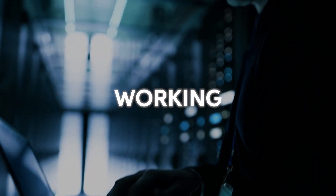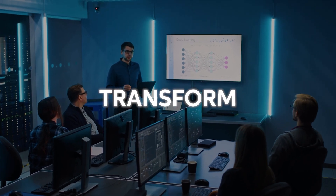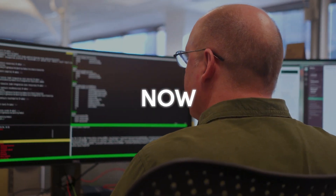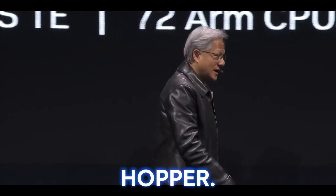For years, NVIDIA has been working on a revolutionary computer processor — a super chip that would transform the computer industry. And now they've just announced it: the Grace Hopper AI super chip. This is Grace Hopper.